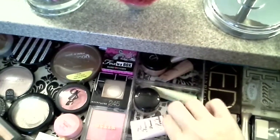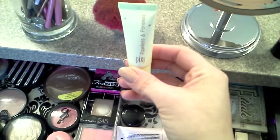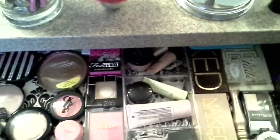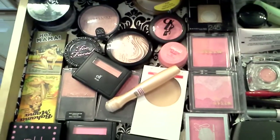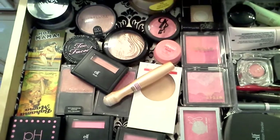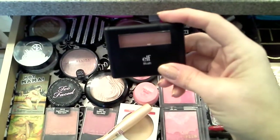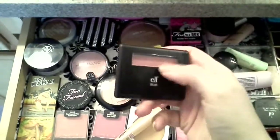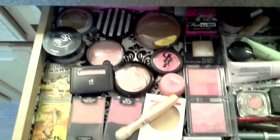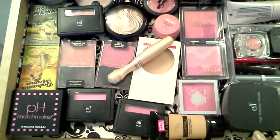I've got some primers right here. I haven't really found a primer that I really, really love, but I tried the Pixi out and I did like this one. And then I've got my blushes, my bronzers. I'm really, really in love with this blush from e.l.f. — it's in Tickled Pink. It might be somewhat comparable with the Hot Mama possibly; I'd have to do like a comparison swatch to see.